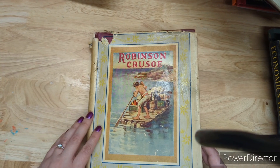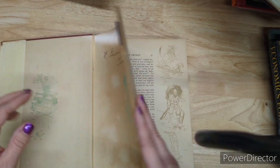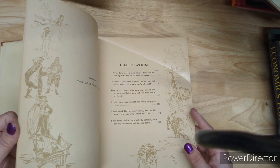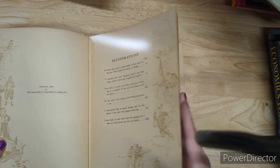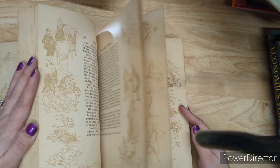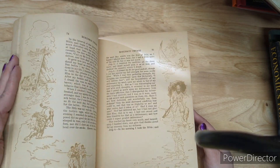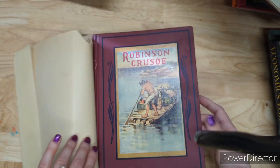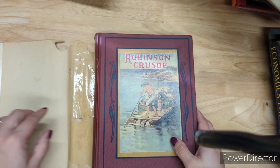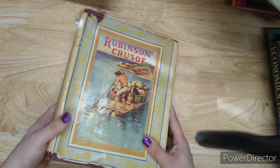Robinson Crusoe — look at that cover — this book is really cool and it is five dollars. Some of the pages are coming out, but this version was published in 1924. Look at the edges of the pages — it's got illustrations that are different throughout the whole book, plus other illustrations besides. Five dollars for Robinson Crusoe — there's the spine, the back of the cover, and what's left of the dust jacket.